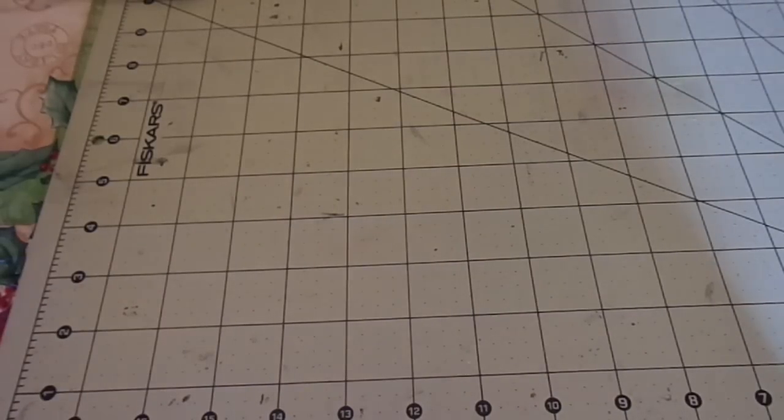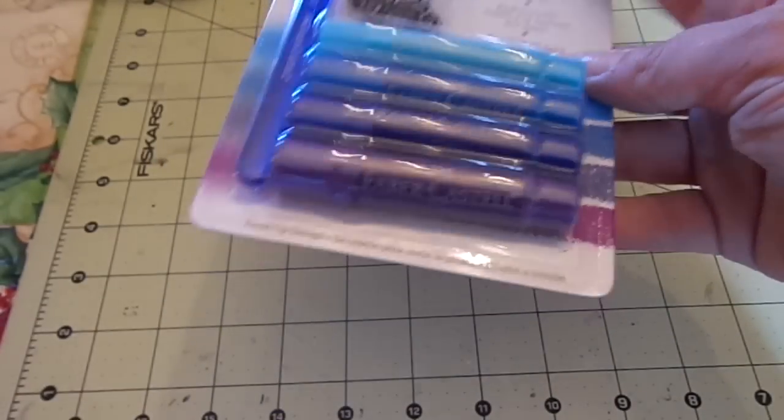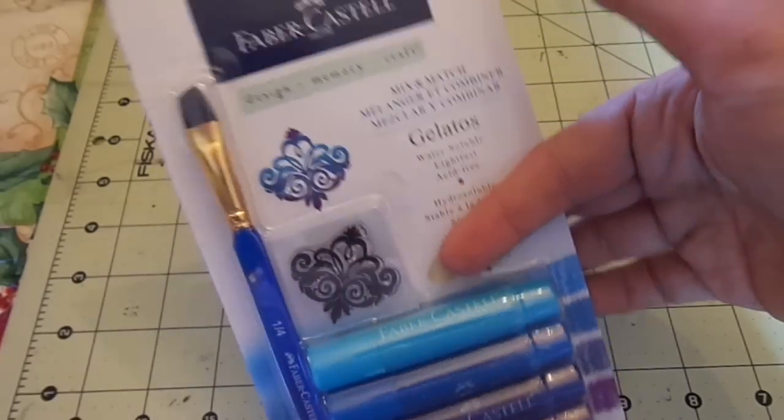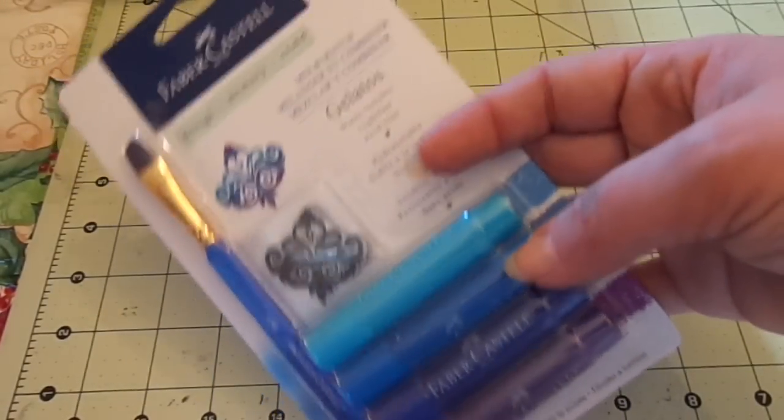Before I start on the stamps, I do have one random thing. I have this brand new pack of blue and purple gelatos, and this will be $4 shipped if anyone wants it.